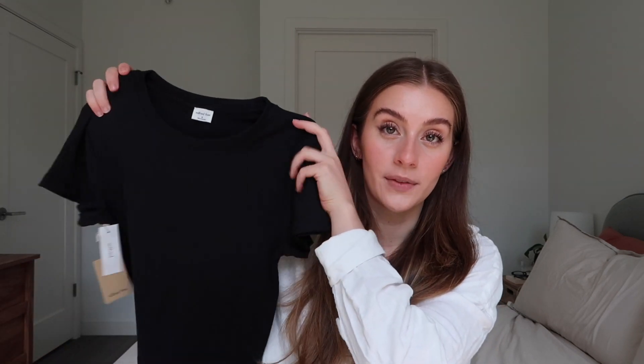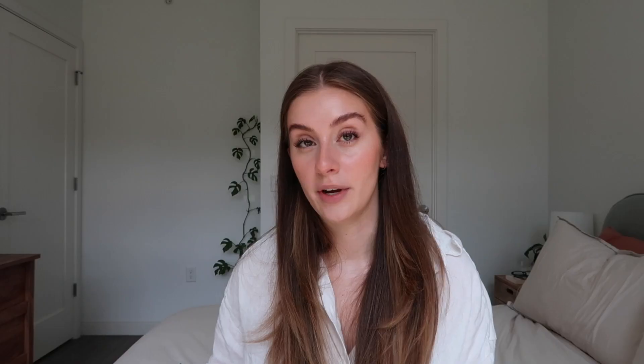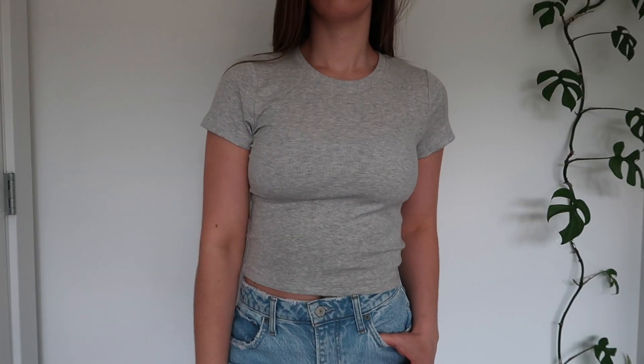Next I got some basic tees from Wilfred Free — just a little t-shirt in a ribbed material, super soft and really stretchy. I heard really great things about this specific t-shirt and I can definitely see the hype. It's not super fitted, a little more flowy, so I prefer to wear a Skims bralette or something for support. I got one in black and one in gray. I don't have many gray tops but I think they're so pretty and comfy.